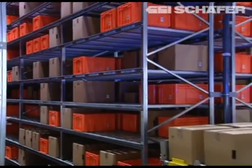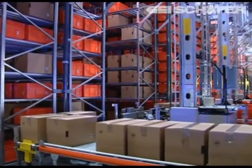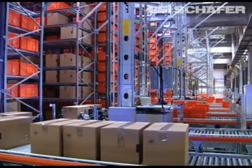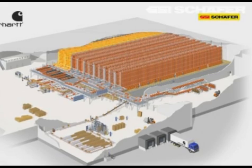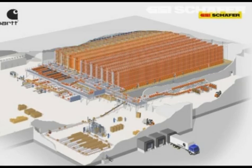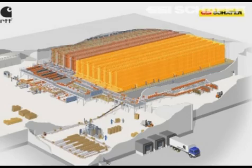All aisles of the mini-load are used to supply the different picking areas. However, it is separated into three basic zones: the storage area for boxes in aisles one and two, the fully automatic material warehouse in aisles three and four, and the order picking warehouse for manual picking with lateral retrieval.